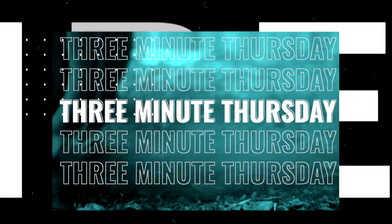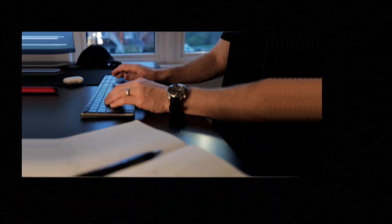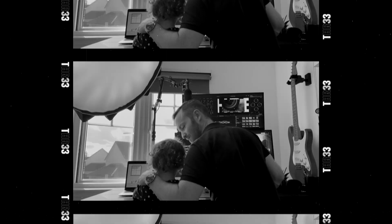This week on 3 Minute Thursday, I have to explain to you VPNs, private browsers, email, password managers, cloud storage, cryptocurrency, instant messaging, encrypted DNS, file encryption, file sharing, disk cleaners, and photo storage — but I'm gonna do it in under three minutes.